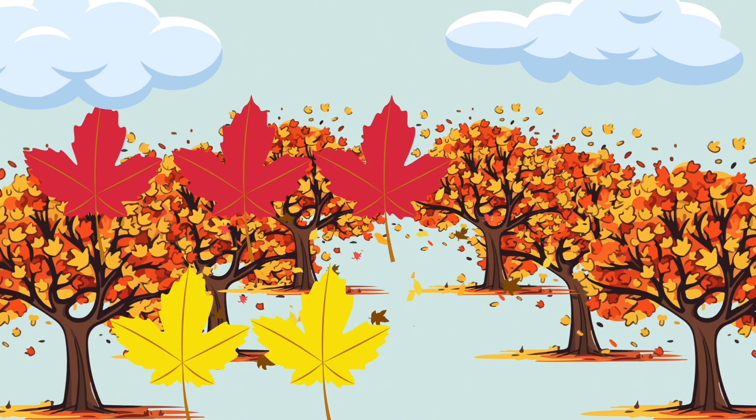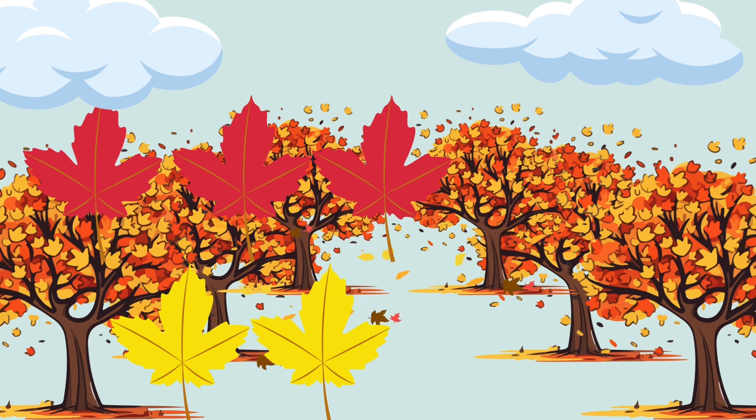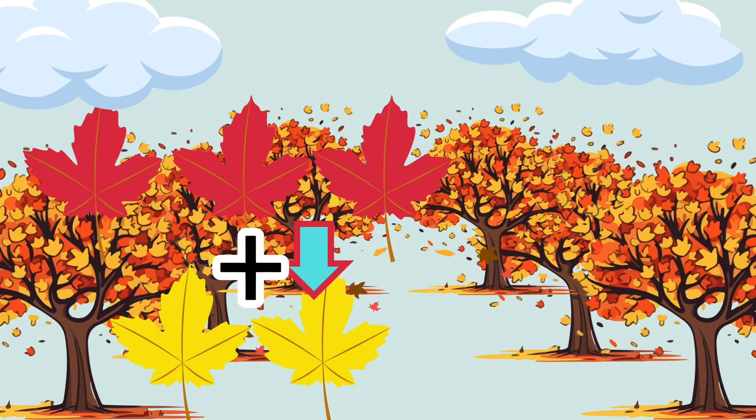Now I'm going to pick up two yellow leaves. Let's count them together. One, two. Now let's add them together. How many leaves do we have in total? Let's count. One, two, three, four, five. Three red leaves plus two yellow leaves equals five leaves.